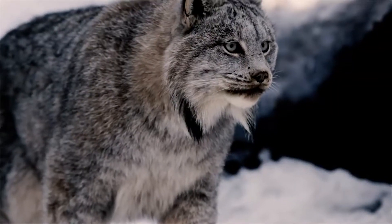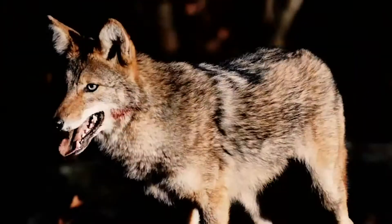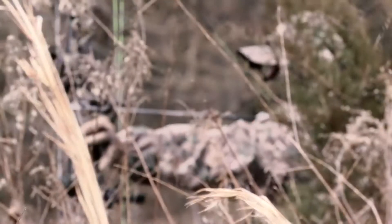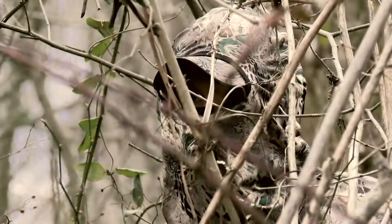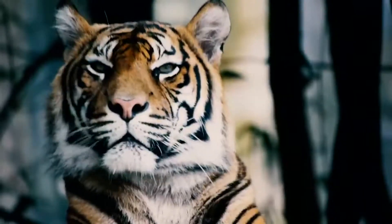When you see a predator on the stalk, they don't just blend in with the environment — they actually become a part of it. As an archery hunter, that's always been my goal: to adapt and succeed in the wild. You have to think like a predator, move like a predator, become part of the natural surroundings just like a predator.